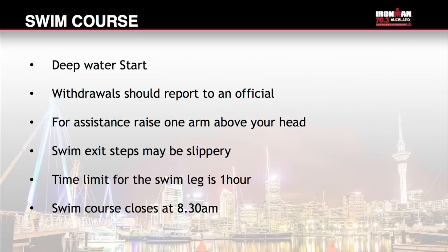The time limit for the swim leg is one hour. The swim course cut-off time is 8.30am. Due to the wave starts, some athletes have longer in the water. Any athlete who registers a time exceeding one hour but finishes before 8.30am will be allowed to continue, however will be removed from the official results and will not be eligible for age group awards or world championship slots. Any athlete who has not completed the course by 8.30am will not be able to continue.